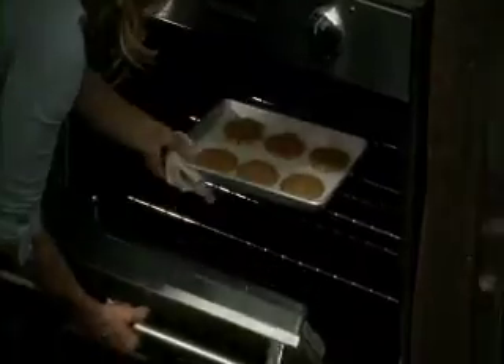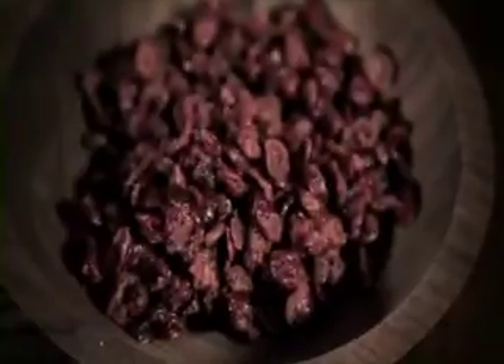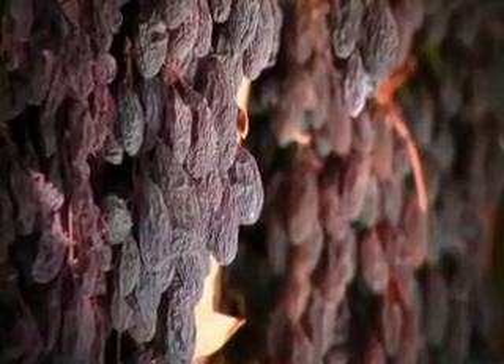Hello, everyone, and thanks for joining me. I'm Laura McIntosh, and we're cooking it up and bringing it home to you nice and fresh. If you love baking, you're going to love this show. Bill Corbett loves baking — he's our chef today. We're also talking about one of my favorites, raisins. Not a lot of folks know how they get from a grape to a raisin, so I wanted to show you. We're going to do that today and a whole lot more on Bringing It Home.